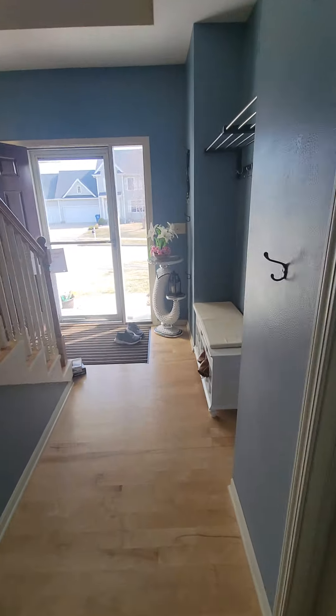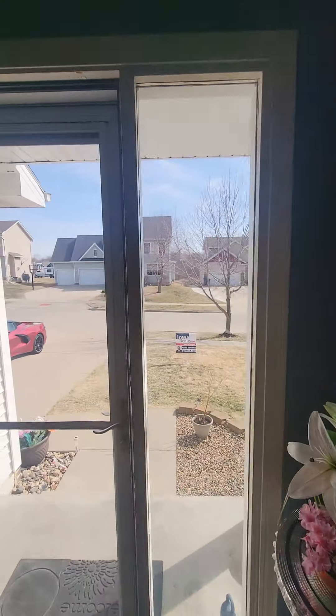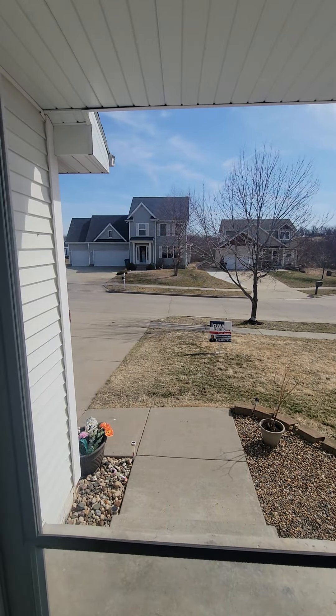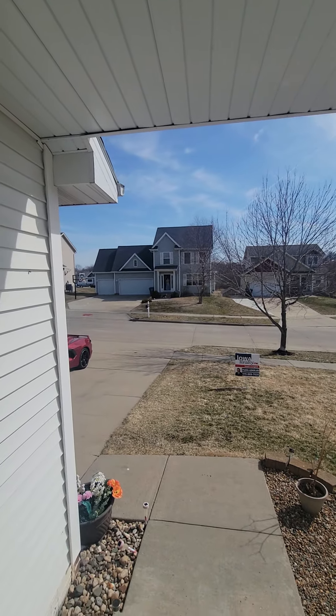Going around the corner there's a shelving system. The front yard looks good. Looks like the neighbor might have a puppy. Let's go upstairs.